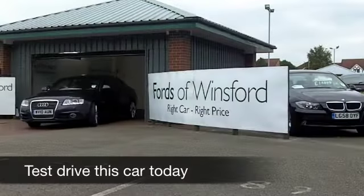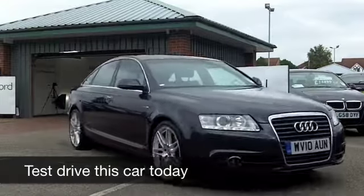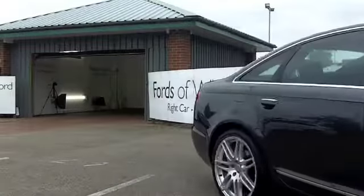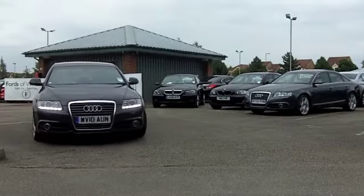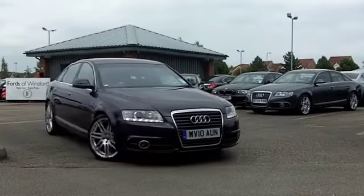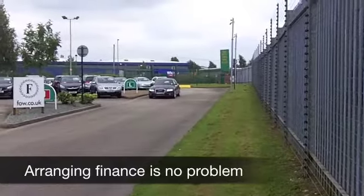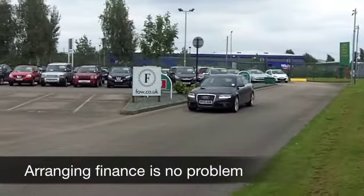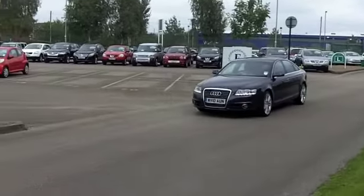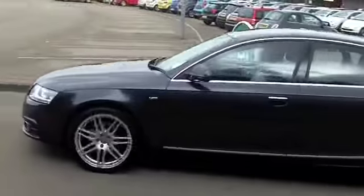There are certain cars that really do tick all the right boxes. Here we have a luxurious motor which is very refined to drive, has a lovely specification, and your running costs are not bad. This comes from 2010 — a 2 litre TDI Le Mans edition A6 — which looks good in its metallic grey bodywork, and you've got stunning alloy wheels there as well.